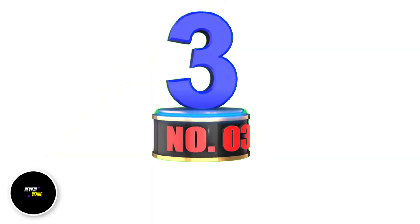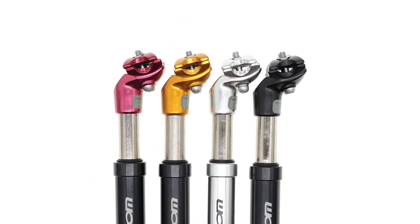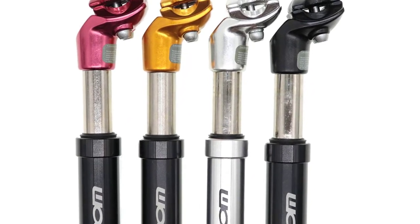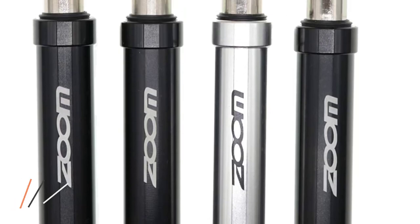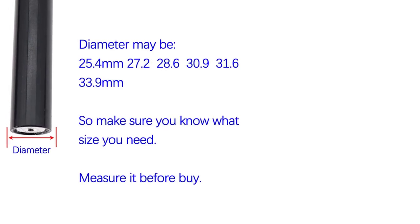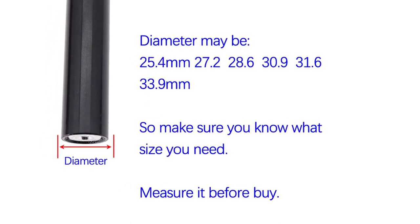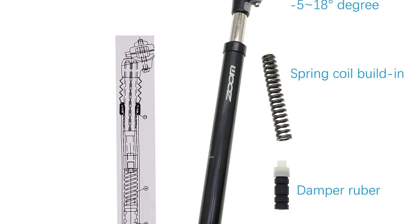Number 3: DJ Seatbike Suspension Seatpost Shock Absorber. Have you ever been on a bumpy ride where every small vibration was felt through your spine? That's where the DJ Seatbike Suspension Seatpost Shock Absorber comes in. Equipped with a spring coil suspension and damper rubber, this seatpost absorbs vibrations and improves shock absorption, resulting in a smoother and more comfortable ride. You can customize the suspension level by adjusting the ribbon force with the bottom screw.